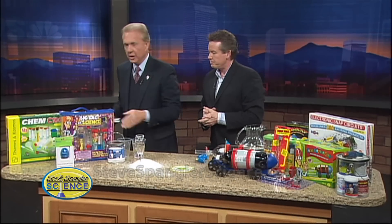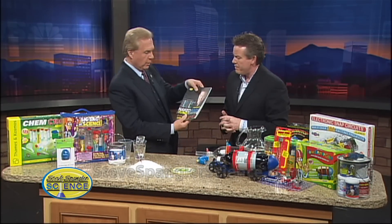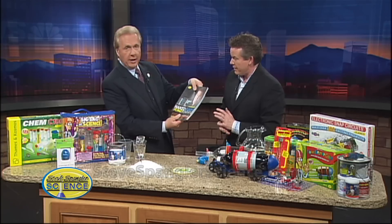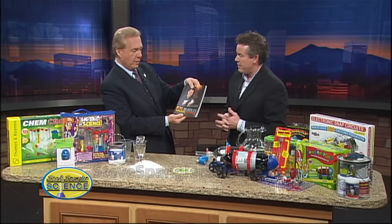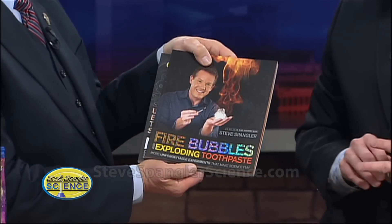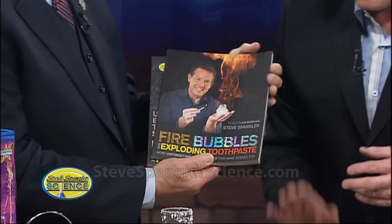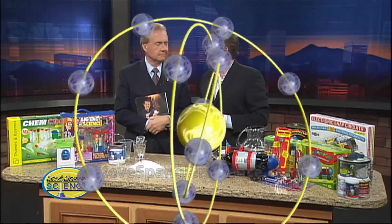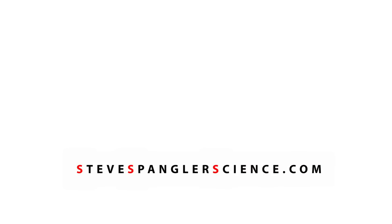Also a great book for Christmas — my favorite one is Naked Eggs and Flying Potatoes. Steve has another book out called Fire Bubbles and Exploding Toothpaste — you've done fire bubbles in your hands. Book signing Wednesday night at the Tattered Cover, be there. It's going to be the most unusual book signing they've ever had.